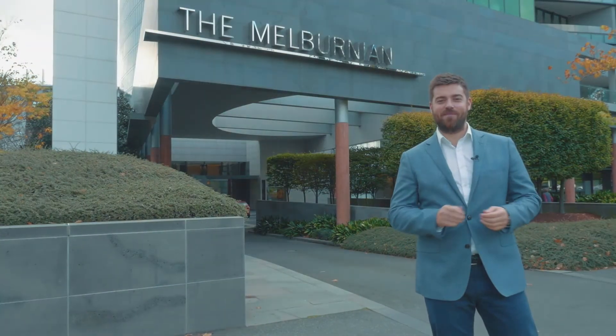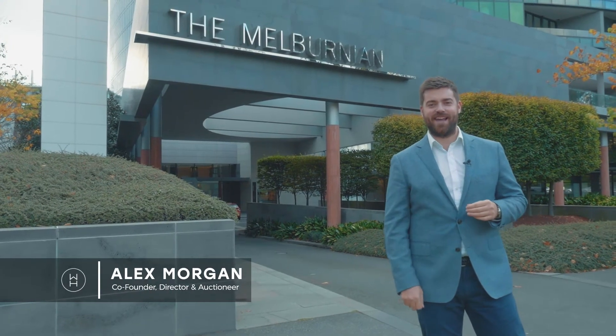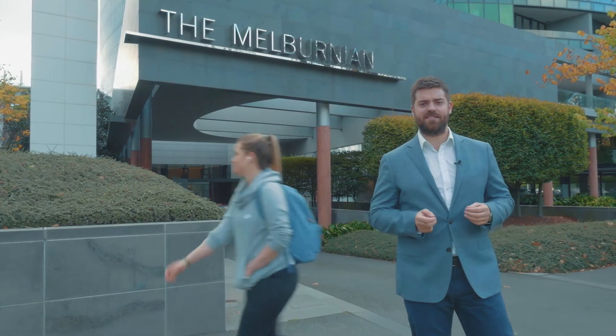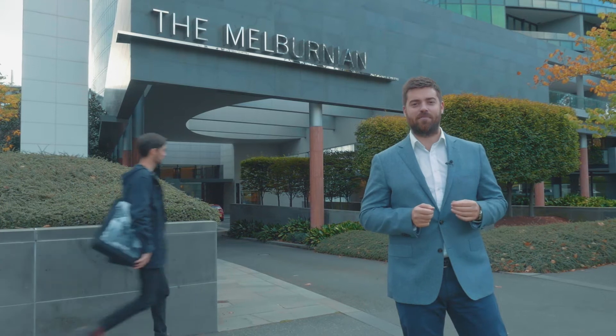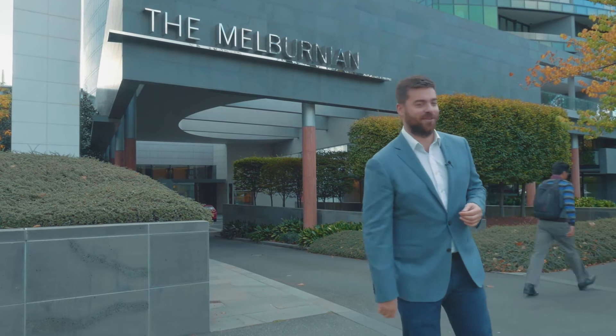Hi, I'm Alex Morgan, Director of William Huxley Estadians. I'm very excited and privileged to take you on a guided tour here today at a very rare opportunity — a sub-penthouse apartment for lease here at one of Melbourne's most prestigious, luxurious and sought-after apartment buildings, the Melburnian at 250 St Kilda Road and South Bank. Let's have a look through.